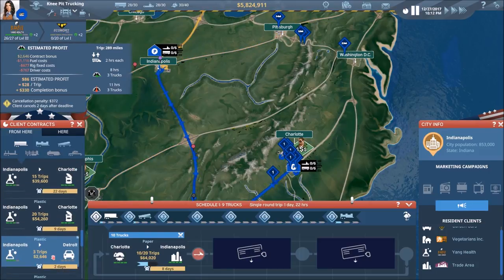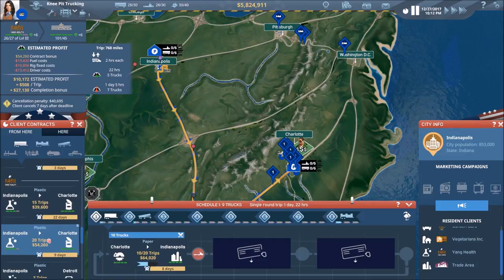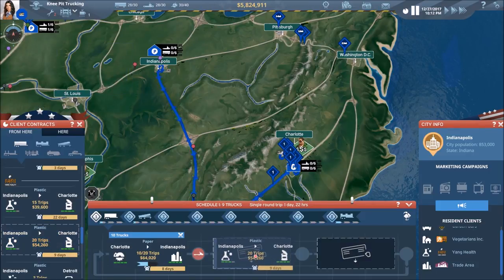Let's go ahead and just take that deal — 20 trips. It doesn't make a whole lot of money, but it keeps the wheels turning and keeps the bills paid.